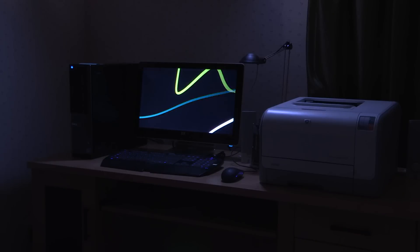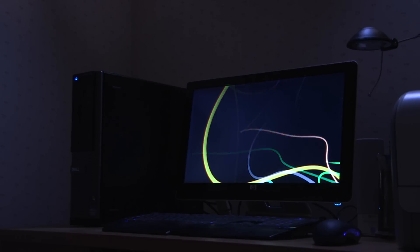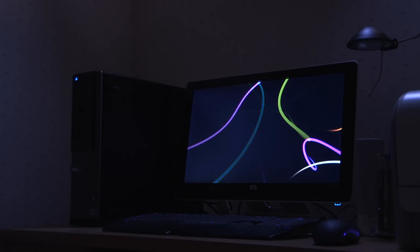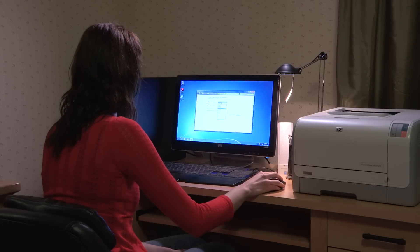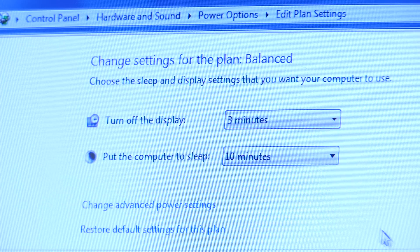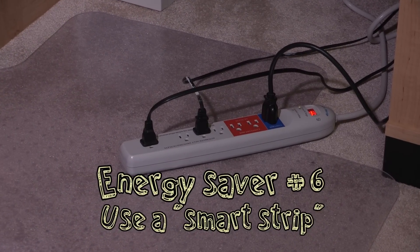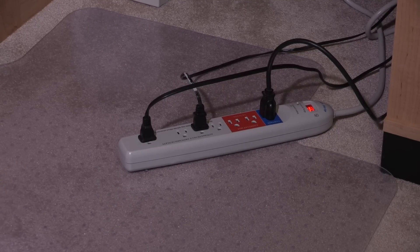Energy waster number six is the computer Esther leaves on all the time. That pretty picture is called a screen saver, but it's actually an energy waster, keeping the hard drive and monitor active — and that can waste a dollar a day. But Esther could become an energy saver by setting her computer and monitor to go to sleep when she's not using it. And if she's really serious about saving energy, she should plug her computer into a smart strip, which will automatically turn off her peripherals when her computer goes to sleep.